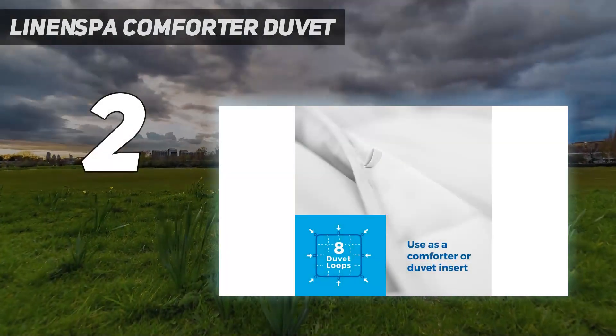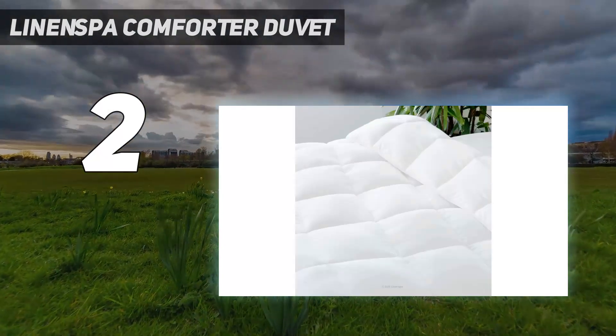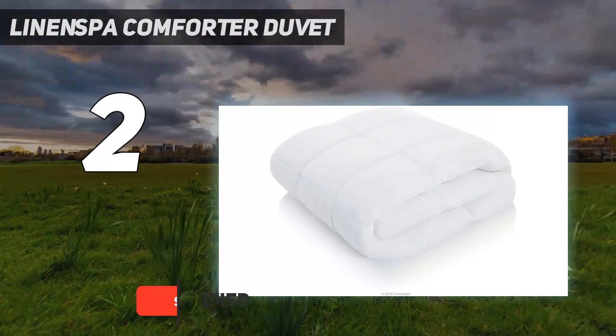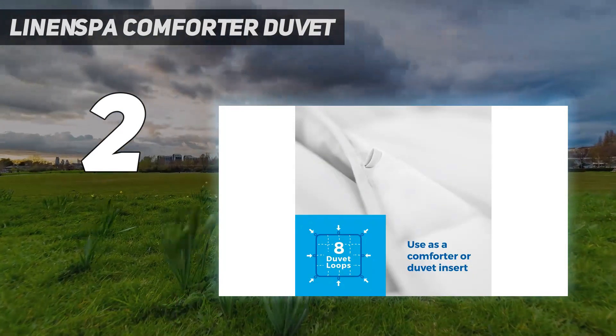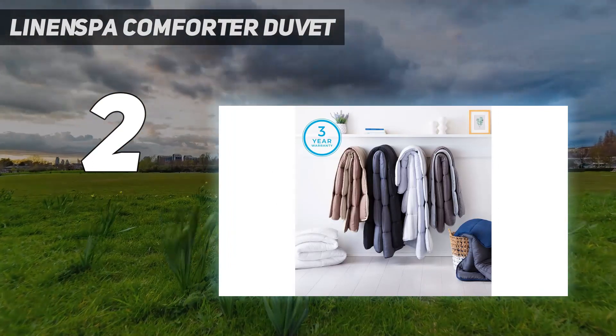Number 2 on my list: the Linen Spa Comforter Duvet. If you have feather allergies or just want a vegan-friendly design, the Linen Spa Down Alternative Duvet Insert might be your best bet. Inside the extra-soft, quilted microfiber shell are light and lofty poly fibers. While the synthetic materials may not be as breathable or insulating as their natural counterparts.